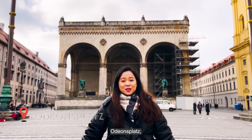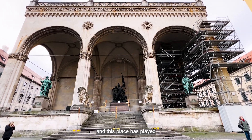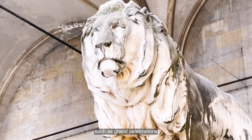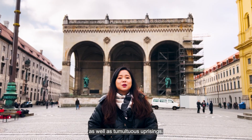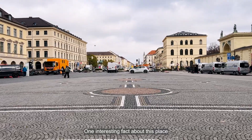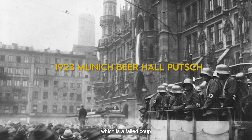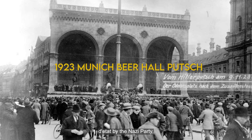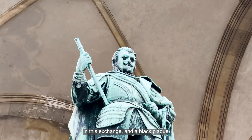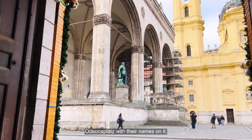We are now at Odeonsplatz, a large square in central Munich that has played a pivotal role in Bavarian history, witnessing grand celebrations as well as tumultuous uprisings. One interesting fact: during the Munich Beer Hall Putsch — a failed coup d'état by the Nazi party — shots were fired here. A total of four policemen died and a black plaque now stands in this spot beside Odeonsplatz with their names on it.